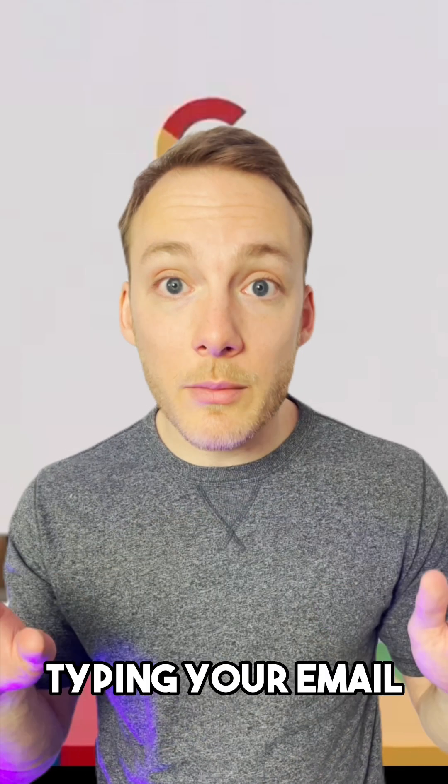To use Help Me Write, simply start typing your email and click on the Help Me Write button, and the AI will generate a draft for you, which you can edit and finalize.